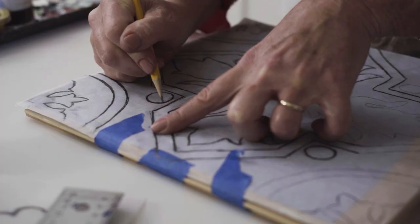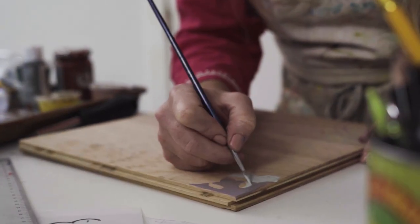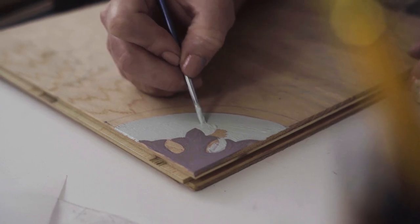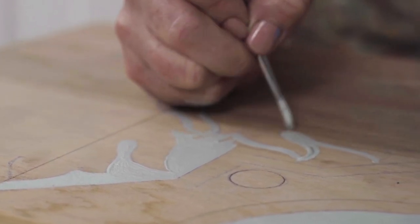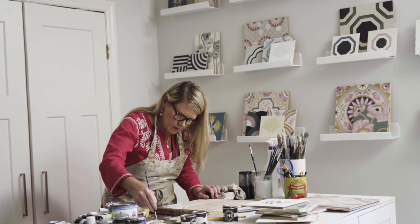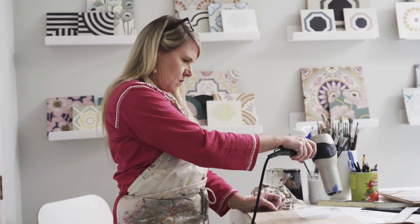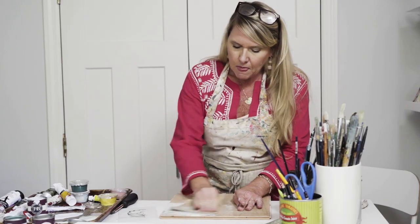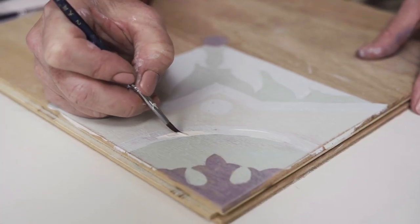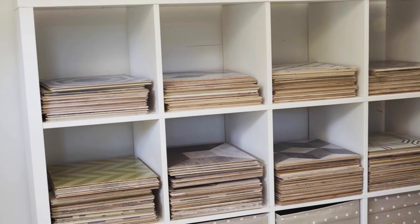I actually like to paint it right on the wood. I can sand it down and repaint it and it'll look like it was a hand-painted floor that maybe was painted 200 years ago. Something about the tactile feeling of the wood and the idea that I can sand it and bring in the colors from underneath and give it that natural patina.